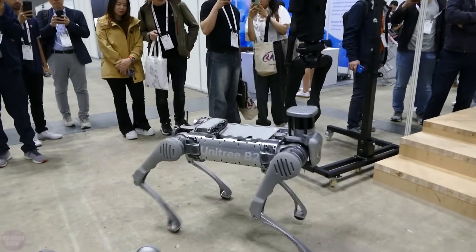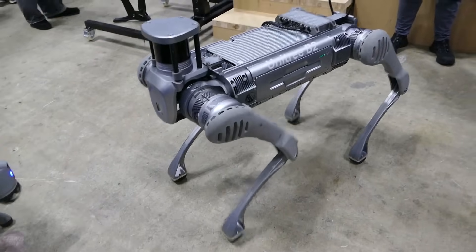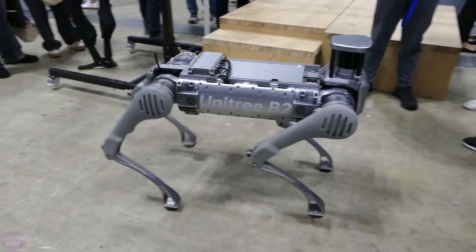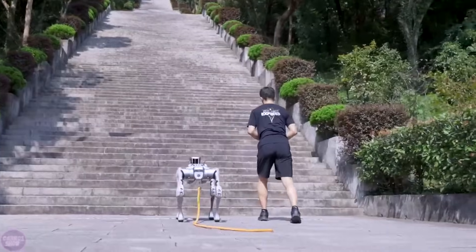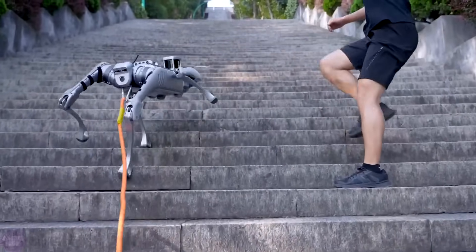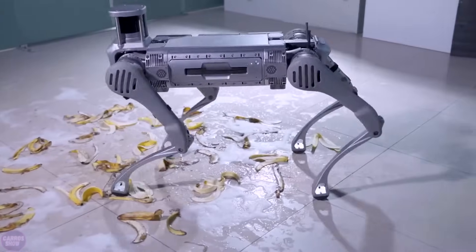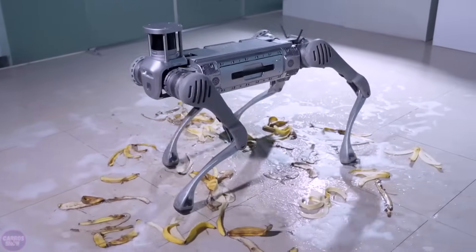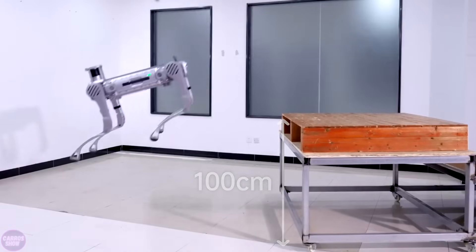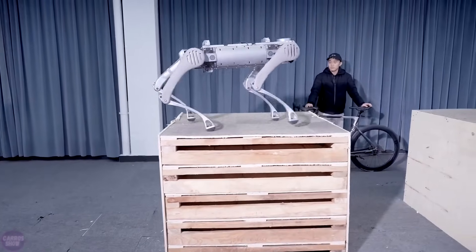Also at the exhibition, Unitree Robotics showcased their robot dog, the Unitree B2, which can walk on its front legs. It can step over obstacles up to 40 centimeters high and jump a horizontal distance of up to 1.6 meters. Sand, puddles, and wet grass pose no problem, and it climbs stairs easily. Its running speed is an impressive 6 meters per second. It operates up to five hours on a 2,250 watt-hour battery, carries loads up to 120 kilograms, and is priced starting at $100,000.